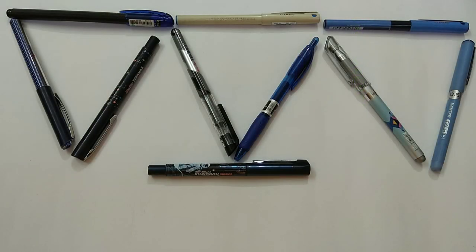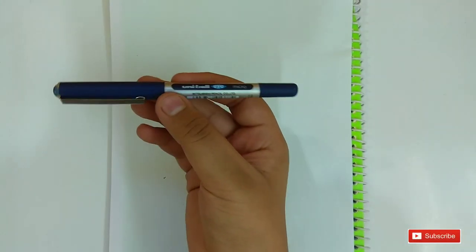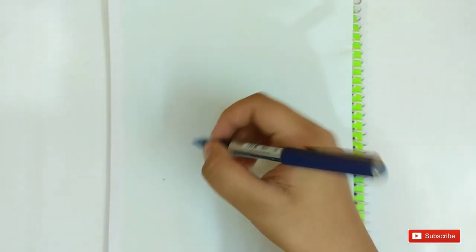Welcome back guys to my channel. Today I will show you the top 10 flagship pens of 2017. On number 10 is the Uni-ball i Micro. This pen is amazing and has a nice body. You can see the pen and the tip is really fine and it writes amazing.